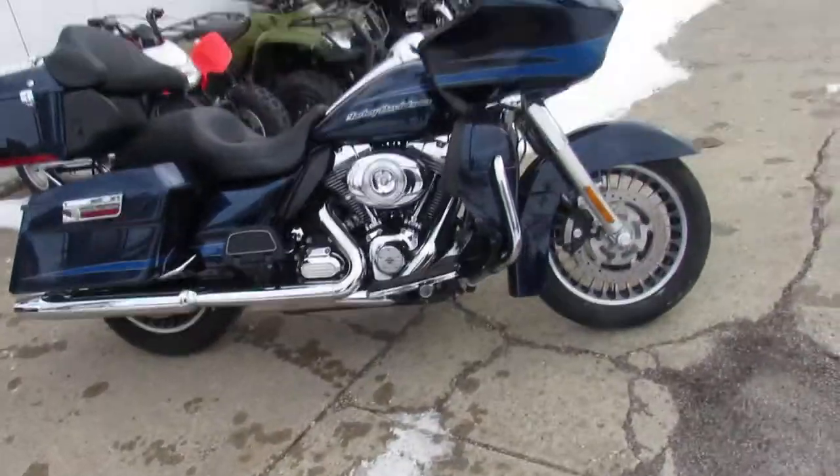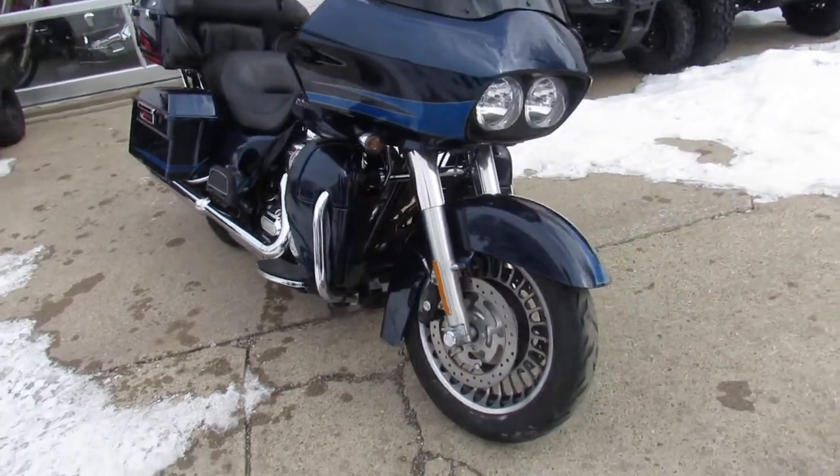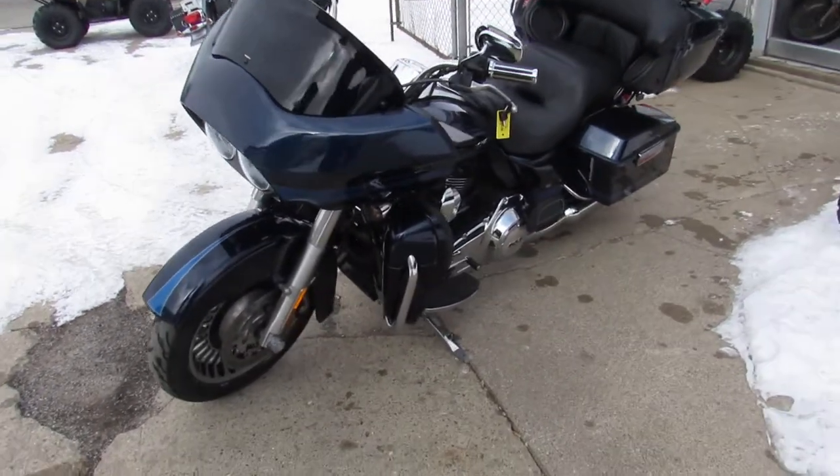Hey fellas, we got a hot rod Harley-Davidson here. Nice looking Road Glide we're doing a video on. We got over 400 used Harleys. We've got guaranteed financing, lease programs, we can help out with out-of-state financing, and nationwide shipping.